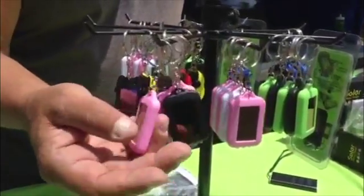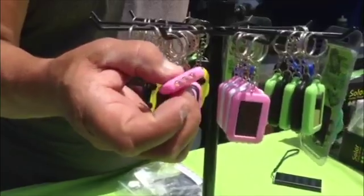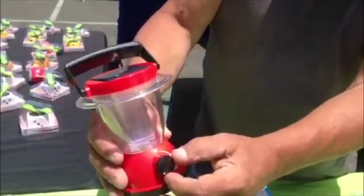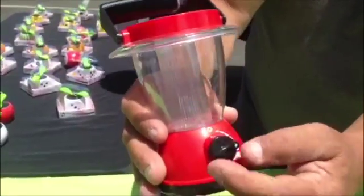Little keychain flashlights — you never have to buy batteries for them ever again. And then these are camping lanterns. Can't really see right now because of daylight, but if you're camping, you just leave this on your table all day long and you'll have a lamp at night.